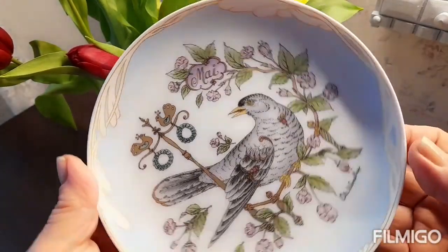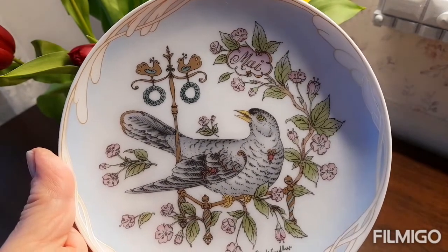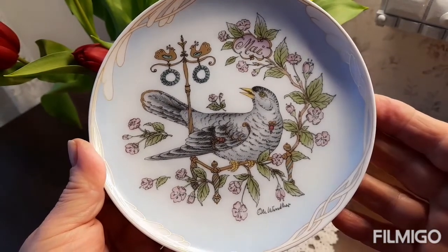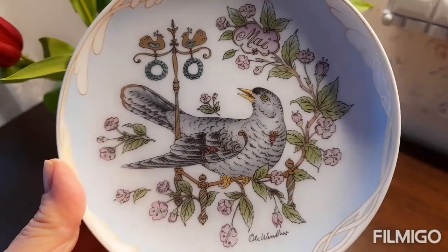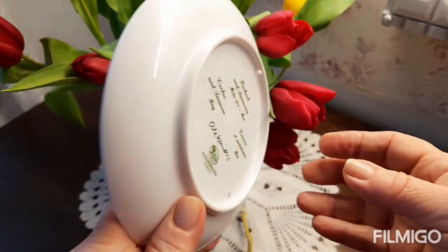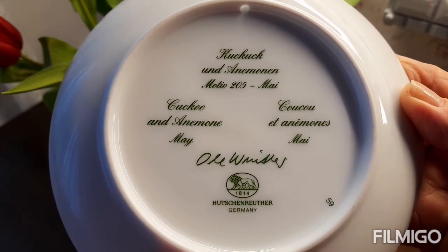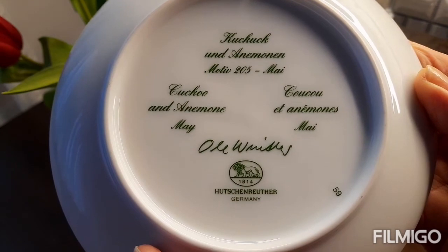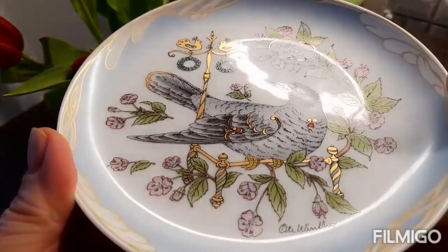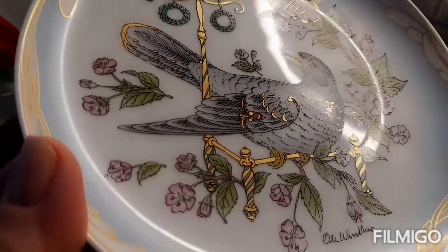Вот первая тарелочка, которую я хотела вам показать. Здесь мы видим название тарелочки — «Май». Сама тарелочка небольшая, 15 сантиметров в диаметре. Здесь мы видим птицу — называется она кукушка — и маки. Это репродукция художника Оли Винтер. Мануфактура тоже Хучин Ройтер, 70–80-е годы. Тарелка расписана вручную. Смотрите, какая красота, какие перышки.